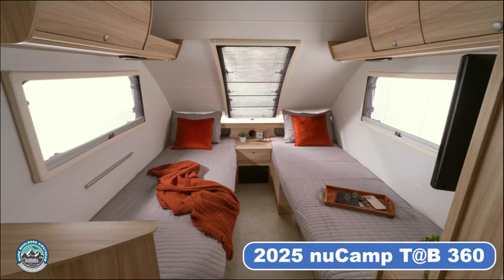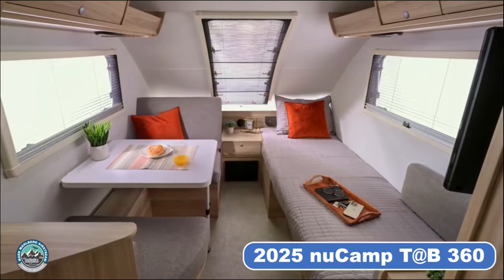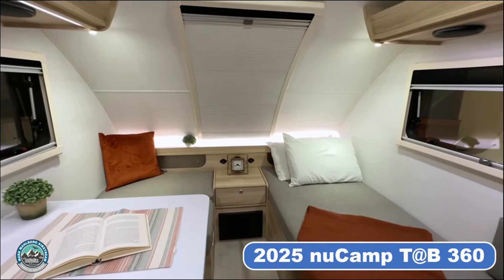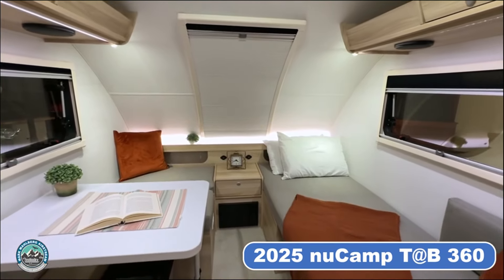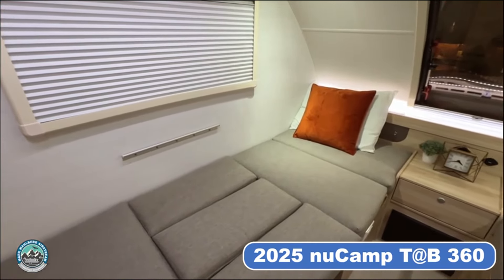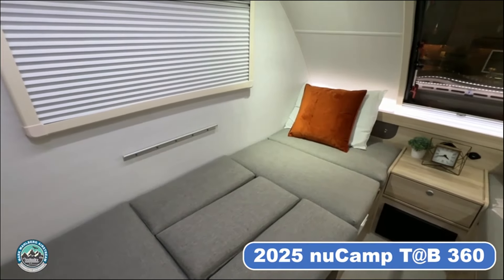This mid-sized teardrop trailer features a versatile twin bed setup that easily converts into a dinette on one side and extra seating on the other, maximizing space and comfort. Many of our owners have expressed a desire for a twin bed setup or have modified their trailers to reflect this layout, and we are excited to present a design that meets our customers' needs.